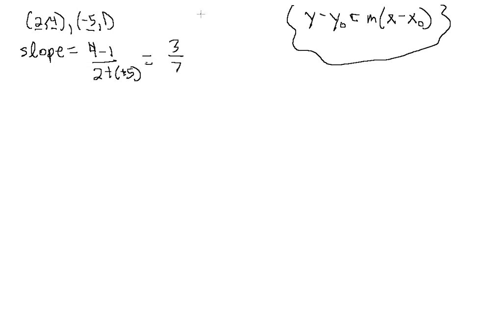We have our slope m, and we just need our y-naught and x-naught. We have two points, so we can use either point for x-naught and y-naught — both points fall on the line. Let's use the first one since there are no negatives. We have y minus 4 equals 3/7 times x minus 2. We can just drop the parentheses: 3/7 times x minus 2. That's our point-slope form.